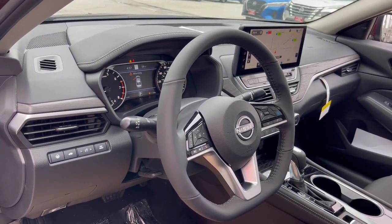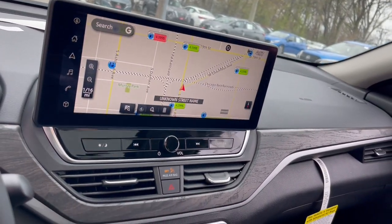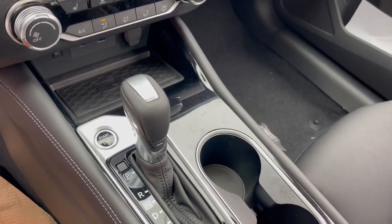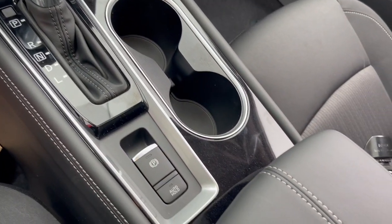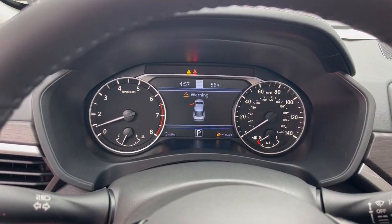The following are some of this vehicle's highlighted options: Apple CarPlay and/or Android Auto, keyless entry, moonroof, satellite radio, lane-keeping assist, electronic stability control, blind spot monitor, power driver's seat, alarm, and aluminum wheels.